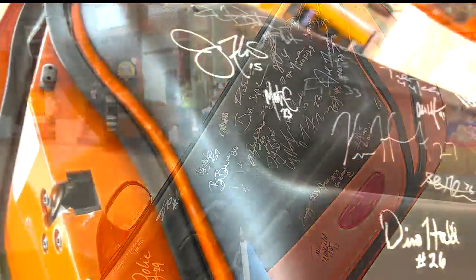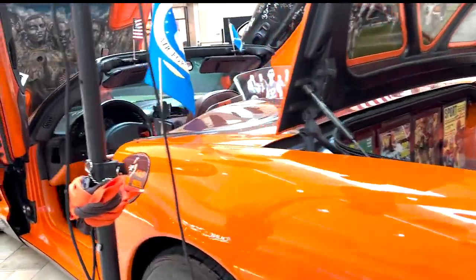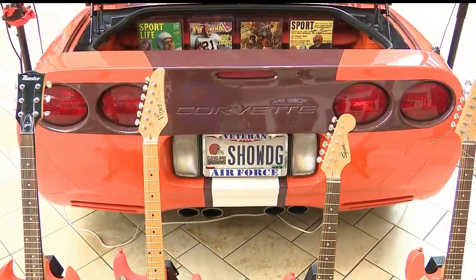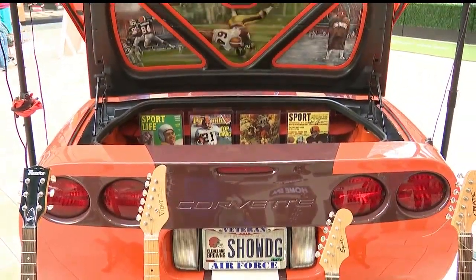One feature sticks out: the 70 autographs along the interior door panel and dashboard. The cool part is the players had to sit in the car to sign the dash, and he got pictures of every person who signed it. The 2004 Corvette is easily recognizable, and the license plate matches Prisby's nickname, Show Dog. He says people drive alongside all the time, taping the car.